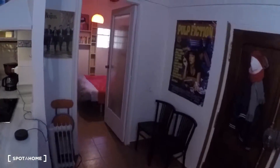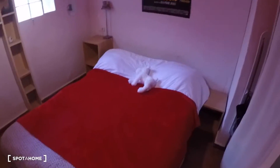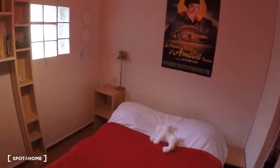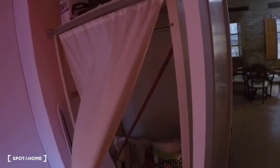Over here we arrive at the bedroom. The bedroom has a double bed, two bedside tables, some shelving, a window, a closet and a wardrobe.